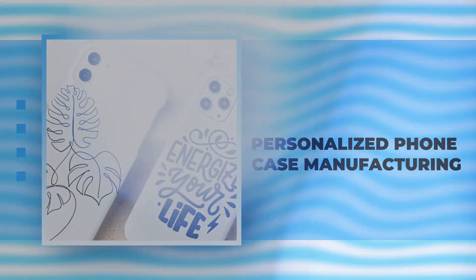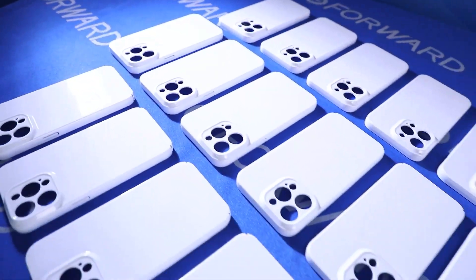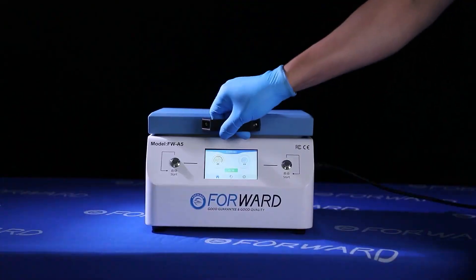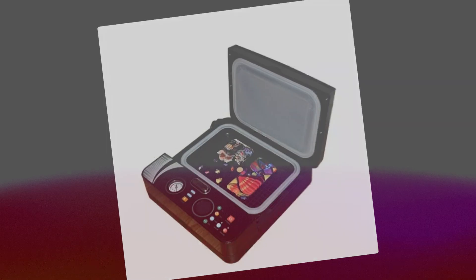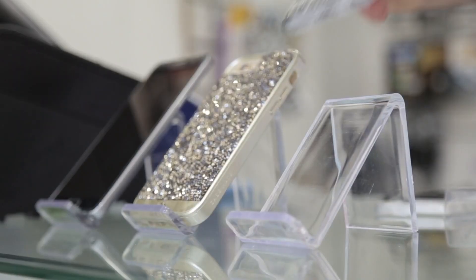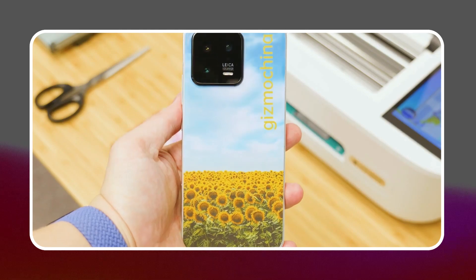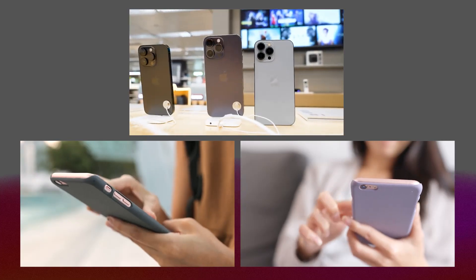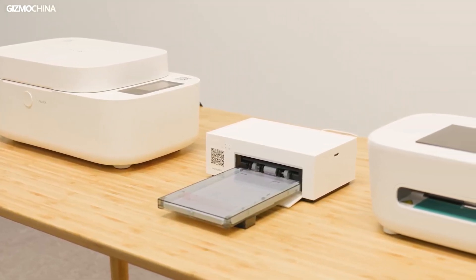Personalized phone case manufacturing. Starting a business making custom phone cases is a great idea for tech-savvy and creative entrepreneurs. You can kick off this venture with minimal capital, making it an awesome option for those looking to dive into a small manufacturing business. To get started, you'll need to invest in essential tools like heat presses, phone case molds, and printers. You'll also want to come up with unique designs and source high-quality materials like leather, silicone, and plastic. One of the best parts is that you can cater to a variety of devices, including iPhones, Androids, and other smartphone models, helping you reach a broader audience.